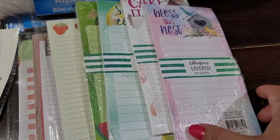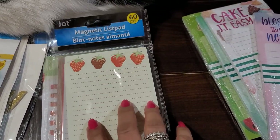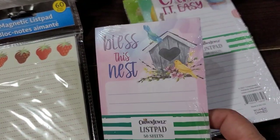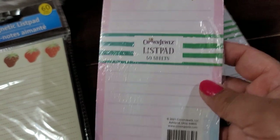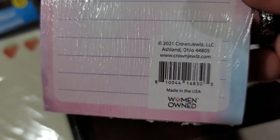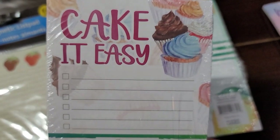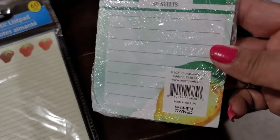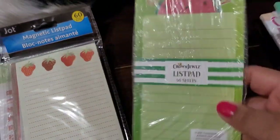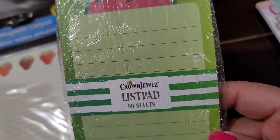I found a bunch of little notepads. These are the magnetic list pads — this one says 'Bless This Nest' by Crown Jewels, 50 sheets. It says woman-owned, made in the USA — nice! This one says 'Cake It Easy,' really cute. This one says 'Squeeze Day,' and this watermelon one says 'One in a Melon.' These are all 50 sheets per pad.